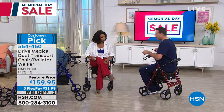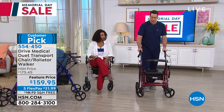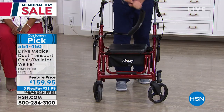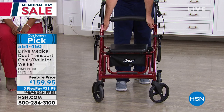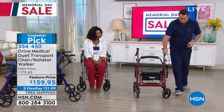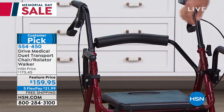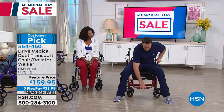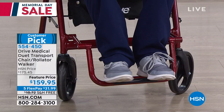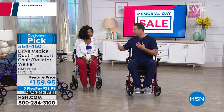If you want to convert this from a rolling walker into a transport chair, the backrest is reversible — I can unclip it from one side and simply put it on the other side. I keep my brakes locked, padded armrests come up in a snap, and I also have a very comfortable, height-adjustable footrest.